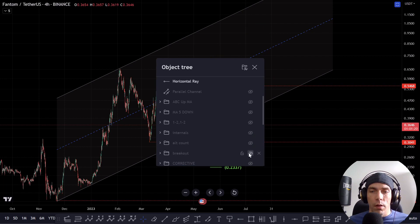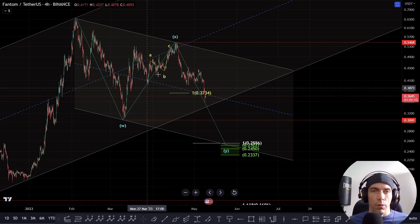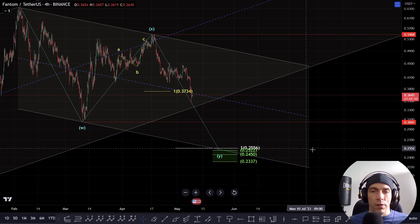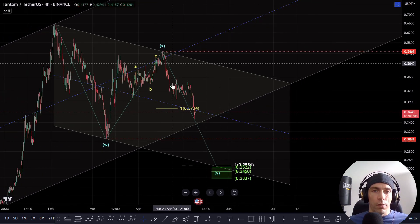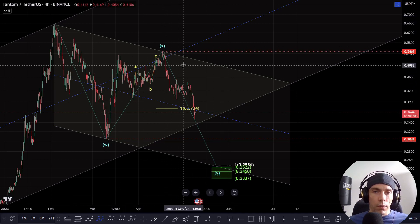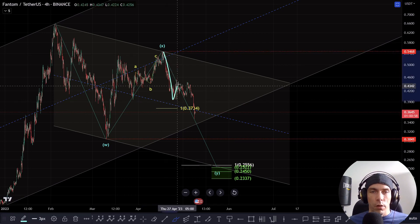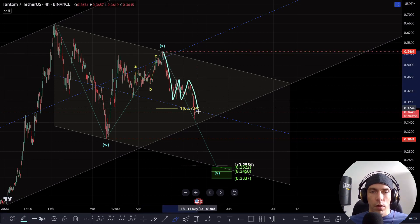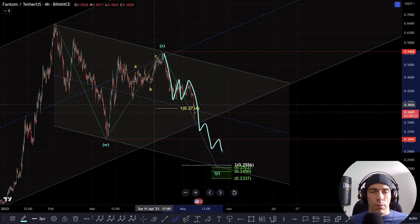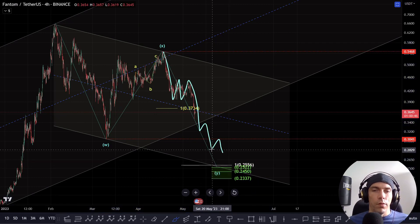Alternatively, if we do not maintain that, what we could have is either a corrective move here where we treat this as a W, this is an X, and then we're looking for that Y wave down towards $25.56 — or we could actually develop a five-wave move here, and this could be A, B, and then C. We're going to have to keep an eye on this. If this forms a five-wave structure — a one, two, one, two, we get a bigger third, fourth, and a fifth, fourth and a fifth — what this could then be is an A, B, and a C to the downside. One to one would be $25.56.